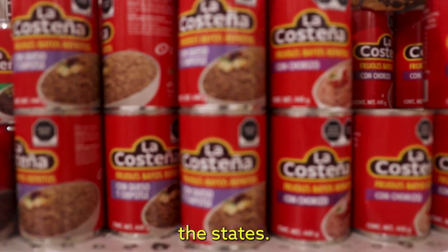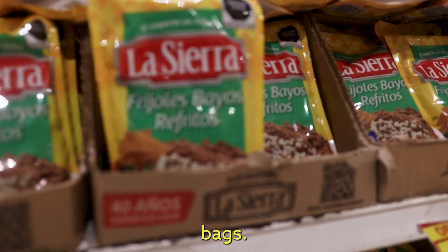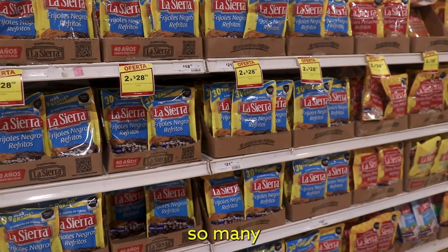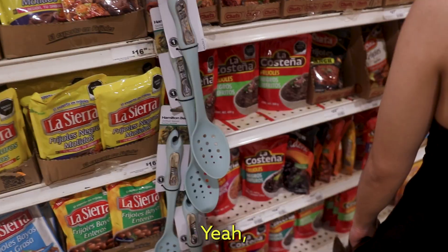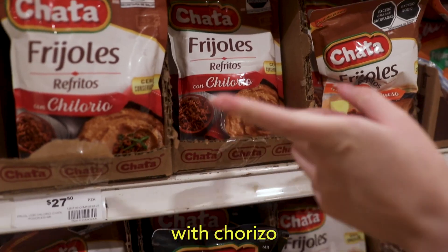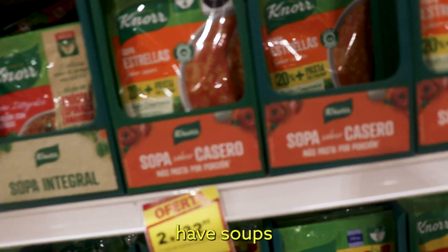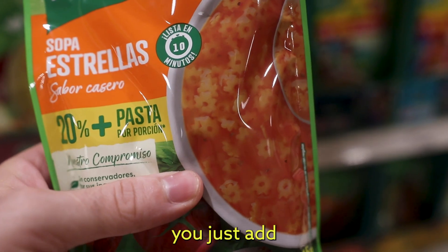So we have this in the States — beans in cans. Here they have beans in bags, and this is typical, this is what Sophie buys. So many options of beans: refried beans, black beans, Peruvian beans with chorizo, with chorizo and cheese. Keeping in the theme of bags, they even have soups in bags here — got some like chicken noodle soup in a bag. So I guess you just add water.